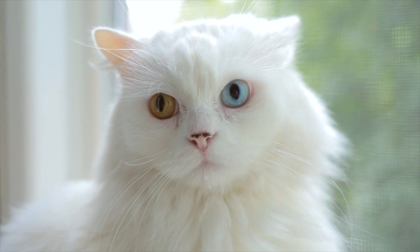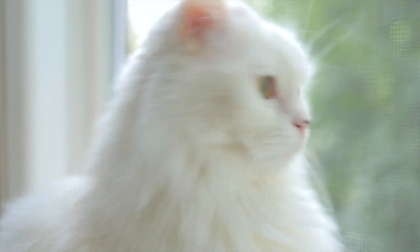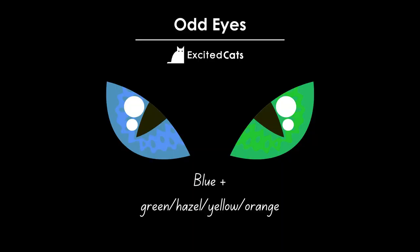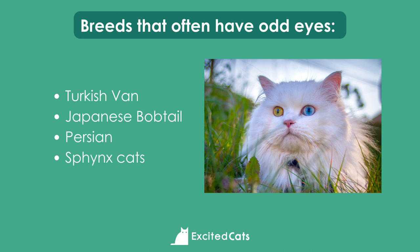Moving on to the more rare colors: odd eyes, or bi-colored eyes. The technical term for odd colored eyes is heterochromia iridium, which refers to the fact that each iris is a different color. This can be inherited, congenital, a genetic mistake as the cat's embryo is developing, or the cause of an accident or injury. Odd colored eyes are mostly seen in white cats with the epistatic gene. Usually one eye will be blue and the other will be green, yellow, orange, or hazel. Odd colored eyes are popular in particular breeds including the Turkish Van, Japanese Bobtail, Persian, and Sphinx cats.